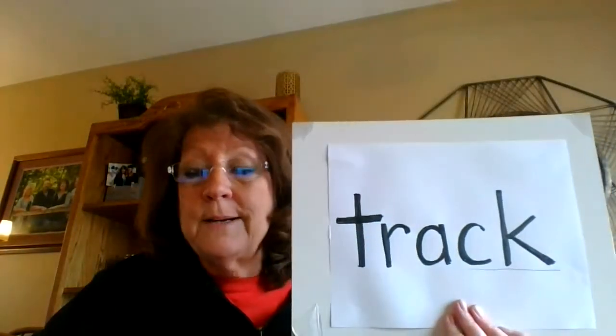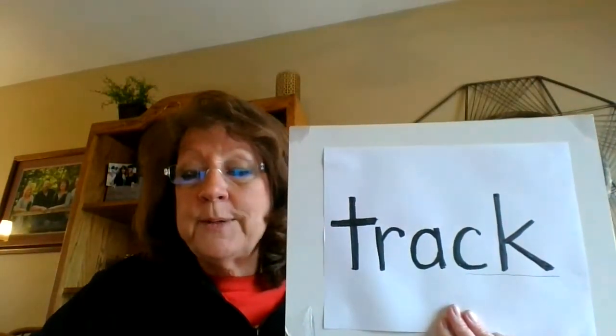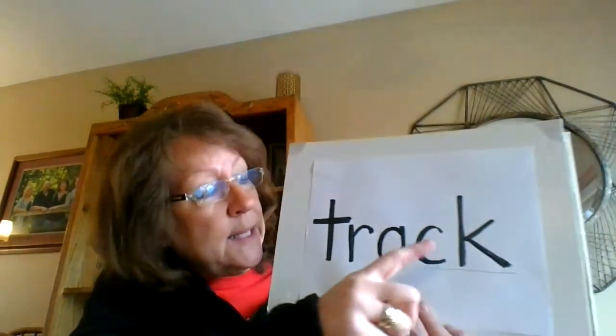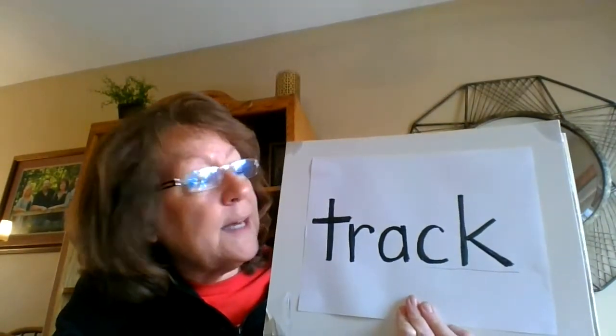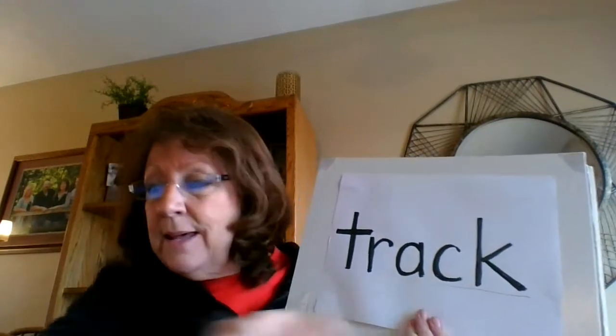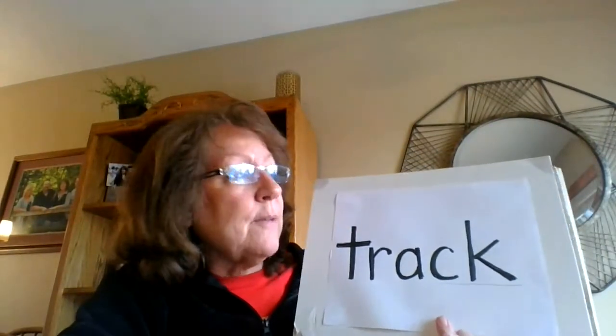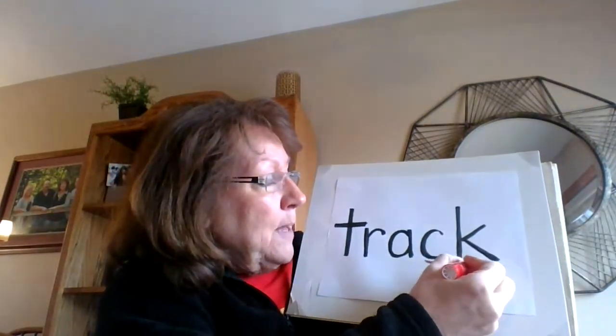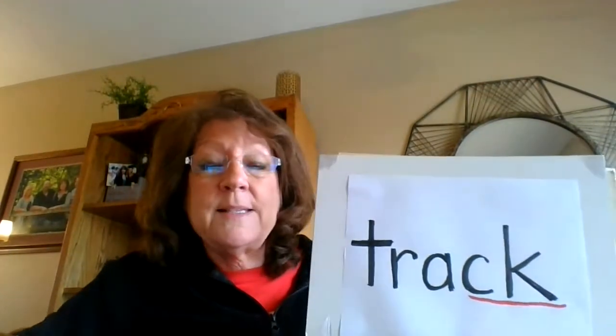Max in the Mud. The first word is track. You will see this word in the story. We have learned that when the C and the K come together, they make one sound — k. Let's say the sounds in the word track together: t, r, a, k. I'm going to underline the C and the K in this word to remind me that the C and the K make one sound. They say k.